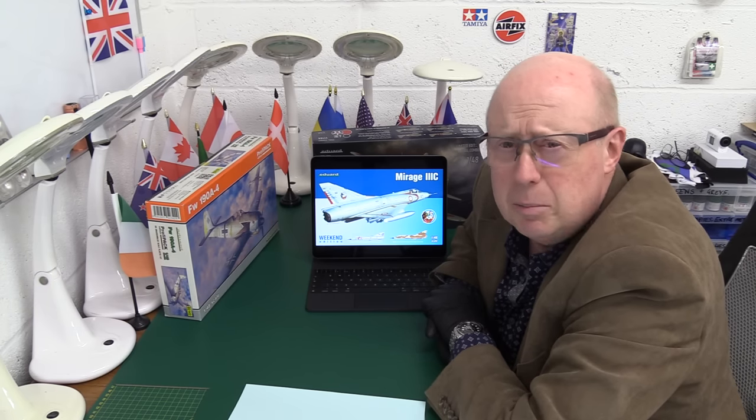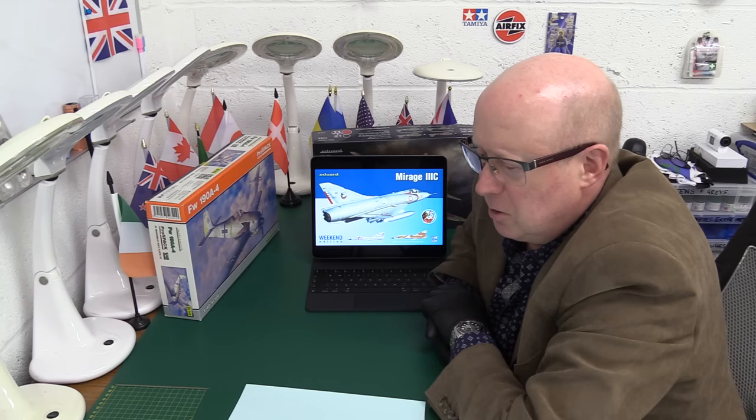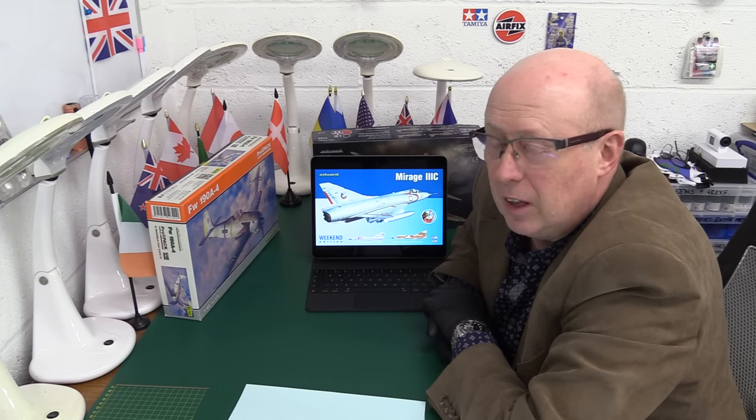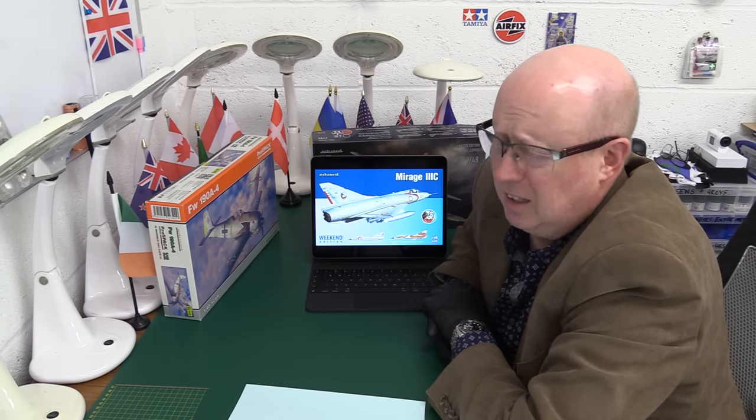This is where the problem comes in with Eduard. Most of their kits when you look at the sprue — you think wow, they're so sharp, great detail, the rivets are perfect, the panel lines are perfect, everything looks like it's been really thought through. Until you get the glue out and then you realize it hasn't been thought through at all. I'm probably generalizing a little bit, but based on my experiences with the Mirage and the Tempest 5 — a lot of issues, again kits that looked absolutely fantastic.